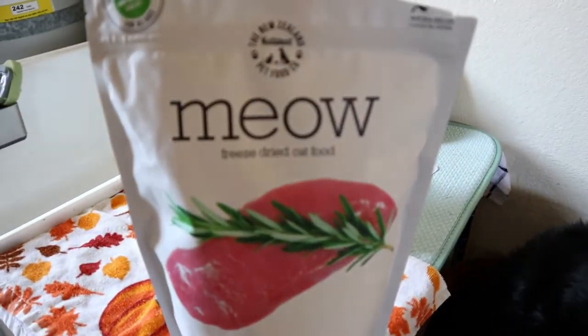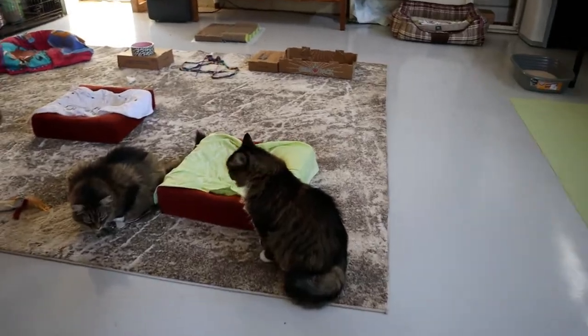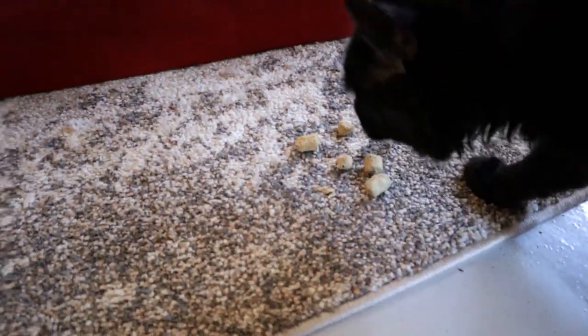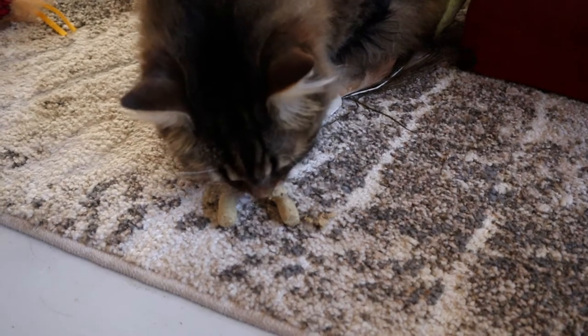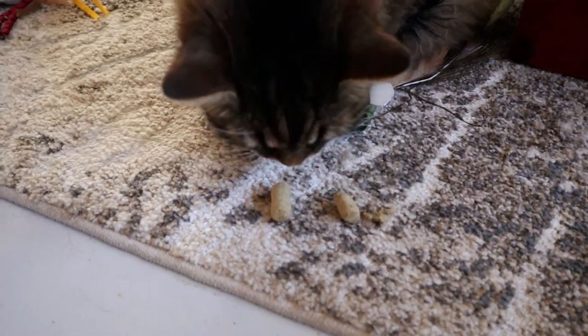Let's try the food first and see what Romeo thinks. Let's also try Riley and Machida. Here you go — okay, how about you? There you go, buddy. Is it good?